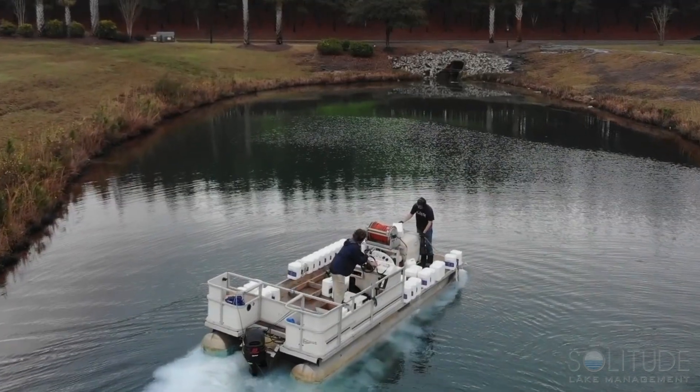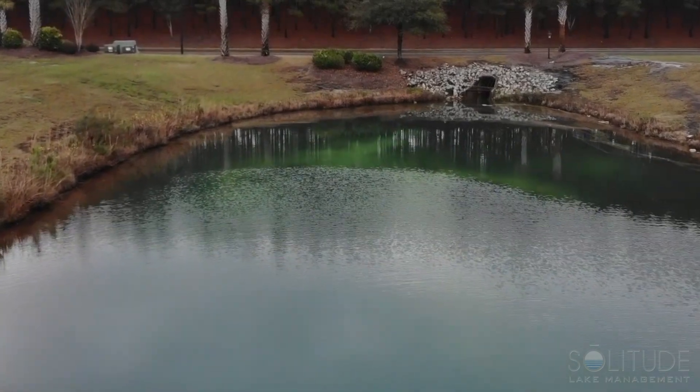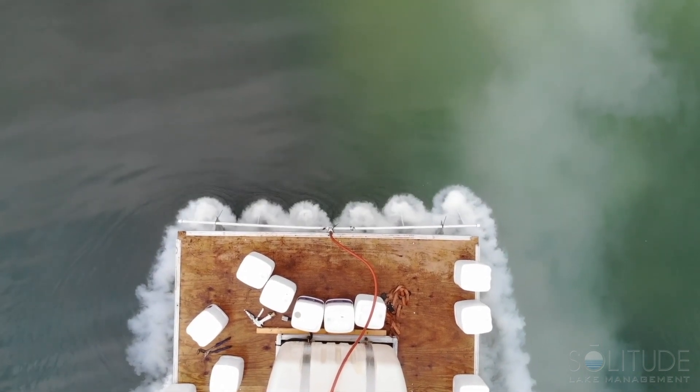In previous years, agricultural lime was loaded onto a pontoon boat and dispersed throughout the water body. This process required heavy machinery to transport and load the large piles of pulverized lime.